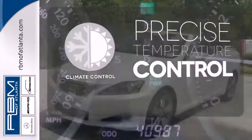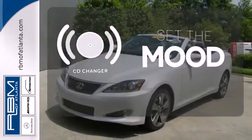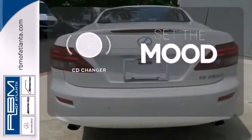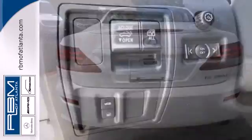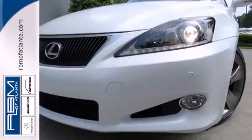Select the perfect temperature with climate control. No matter what mood you're in, you have the music to match it with the CD changer. The acclaimed IS is always a safe buy with a perfect 5-star rating for side and frontal impact crash tests.